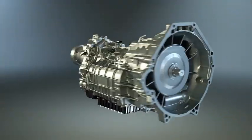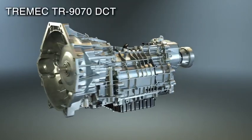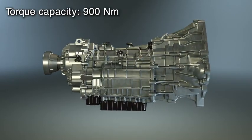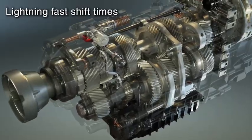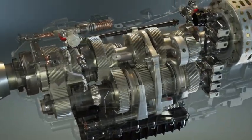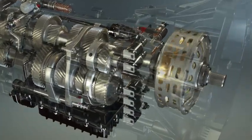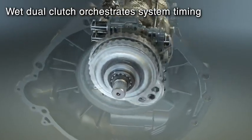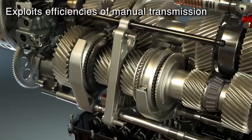For enthusiasts who demand extreme performance, the computer-controlled TR9070 DCT is a seven-speed dual clutch transmission that features 900 Newton meters of torque capacity and lightning fast shift times. It delivers the efficiency of a manual transmission with the speed and smoothness of an automatic.